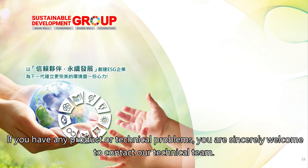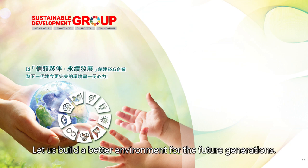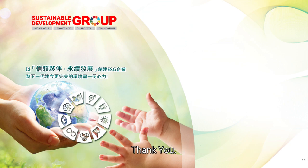If you have any product or technical problems, you are sincerely welcome to contact our technical team. Let us build a better environment for future generations. Thank you.